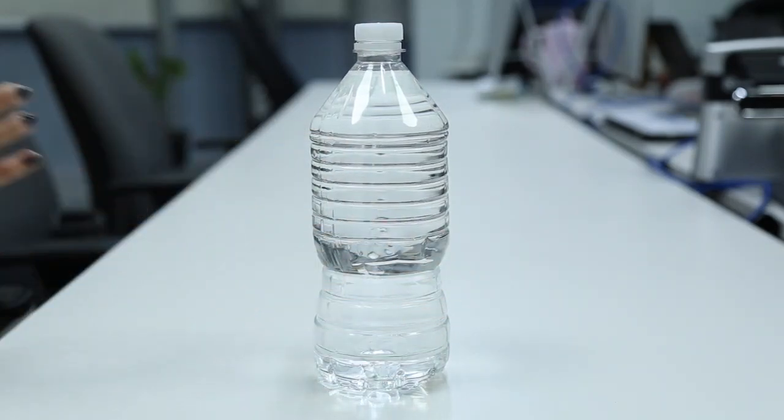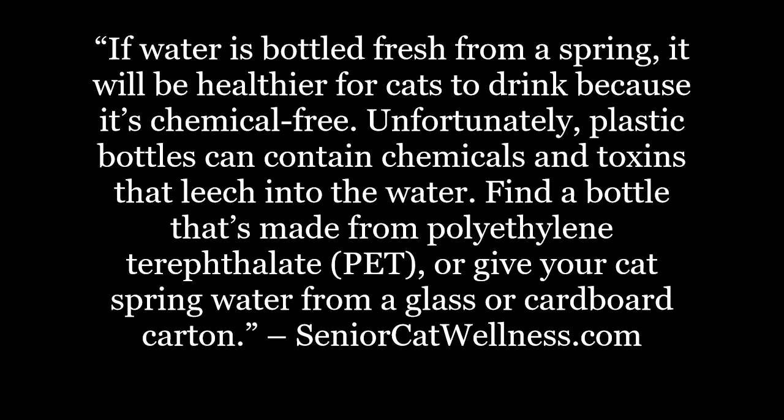Today's video subject is: is bottled water better for cats? Before we begin, let's first take a look at today's topic overview. If water is bottled fresh from a spring, it will be healthier for cats to drink because it's chemical-free. Unfortunately, plastic bottles can contain chemicals and toxins that leach into the water. Find a bottle that's made from polyethylene trileptylate, or give your cat spring water from a glass or cardboard carton.